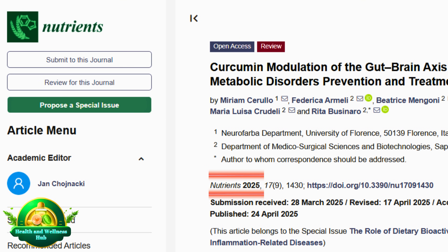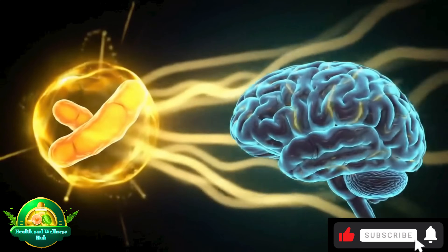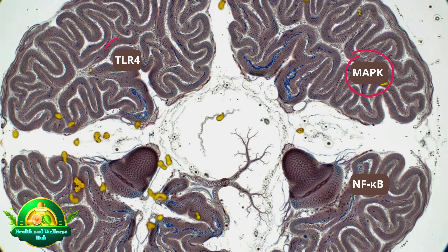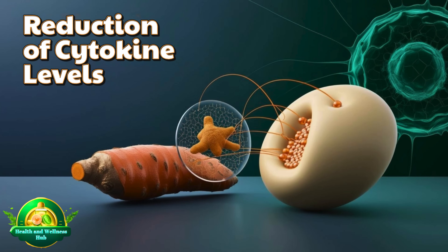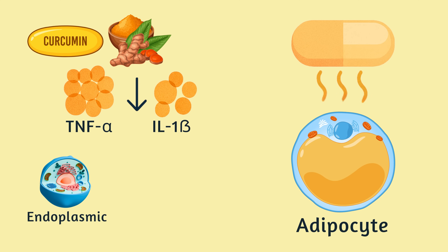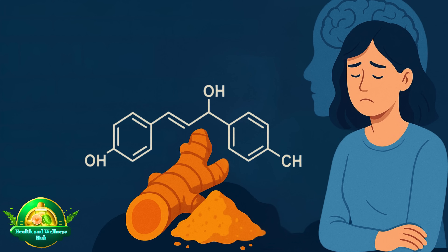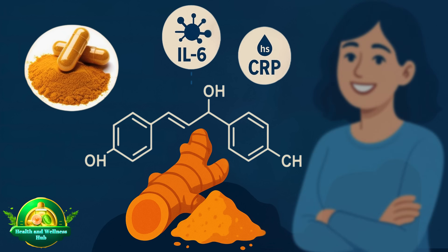According to a study published in Nutrients in 2025, curcumin demonstrated a clear ability to reduce neuroinflammation and lower cellular stress through several mechanisms: inhibition of inflammatory signaling by blocking the TLR4/MAPK and NF-κB pathways in macrophages, decreasing pro-inflammatory cytokines; reduction of TNF-α and IL-1β in adipocytes, mitigating endoplasmic reticulum stress. In trials involving diabetic patients suffering from depression, curcumin supplementation contributed to reductions in inflammatory markers such as IL-6 and high-sensitivity CRP, alongside improvements in depressive symptoms.